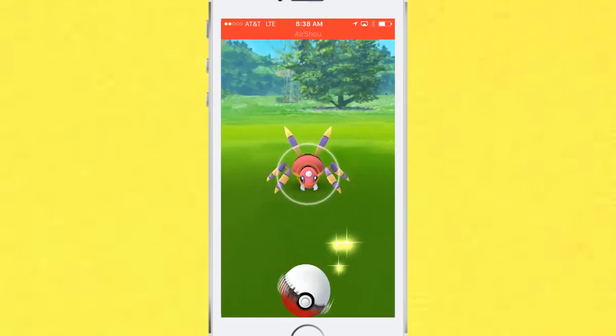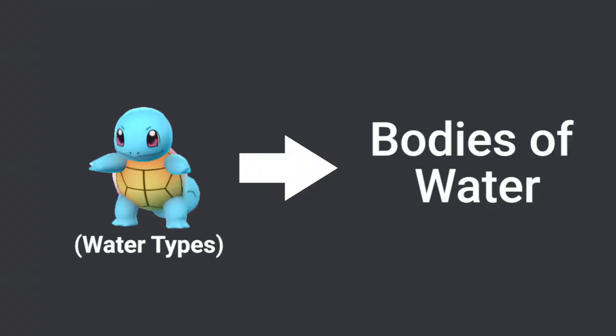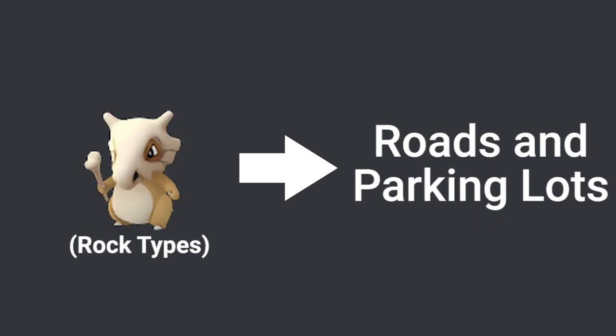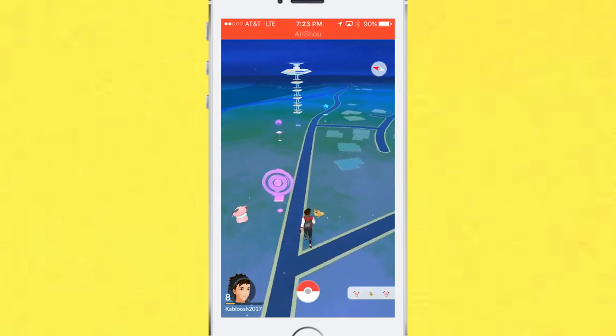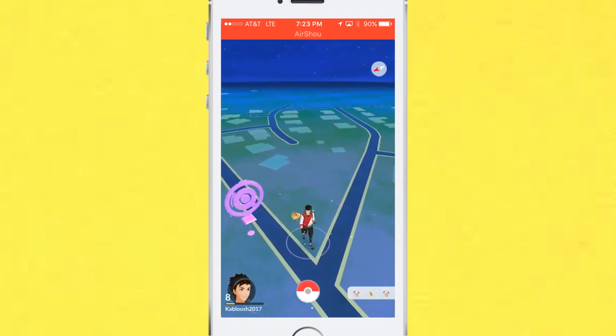Every Pokemon is placed in the game depending on the type of Pokemon they are. For example, water Pokemon are usually placed near rivers or any other body of water. Grass types are usually found in forests or any other green residential areas. Rock types are usually found on roads and parking lots. Some other types of Pokemon can be found anywhere. But when it comes to placing, Pokemon Go places Pokemon only in safe areas to travel. Just make sure you look both ways when you cross the roads.